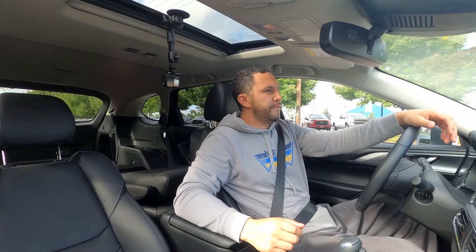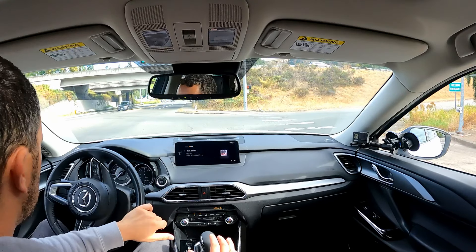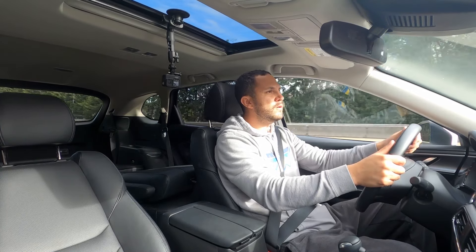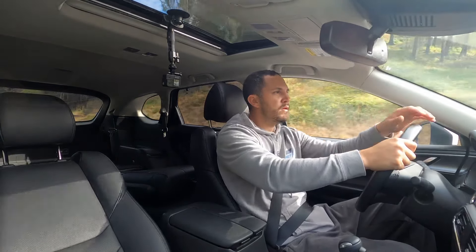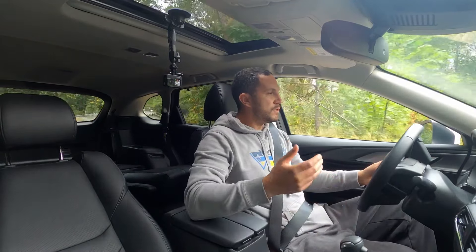Getting onto the freeway even uphill, this thing easily accelerates with no problem. On the highway it cruises at 2,000 RPMs going uphill with no issues — plenty of torque, doesn't have to rev high, and doesn't make a lot of noise. Just wind and a little tire noise. Testing a steep hill from a dead stop, the four-cylinder has no issue — it easily hits 35 to 40 miles per hour and continues climbing at around 2,700 RPMs.